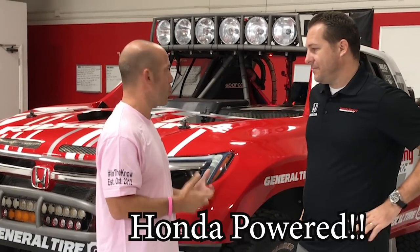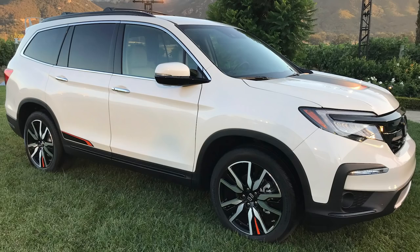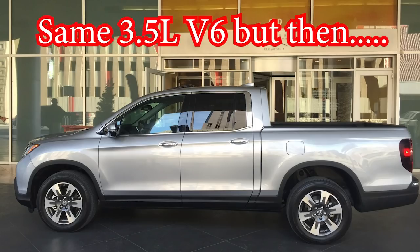A lot of what I learned about it that really impresses me is the power plant. What engine is in this vehicle? So we actually start with a base block that comes out of a Honda Pilot or a Honda Ridgeline — it's a 3.5 liter V6.